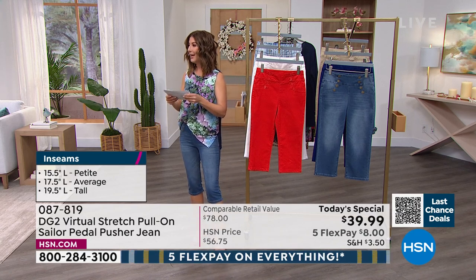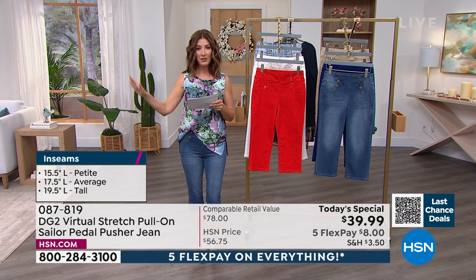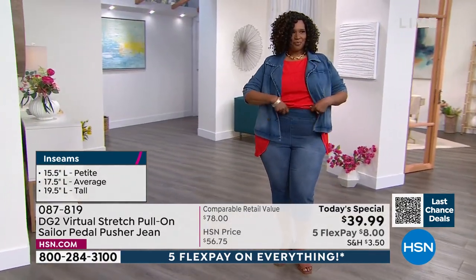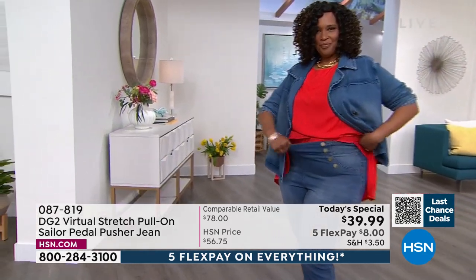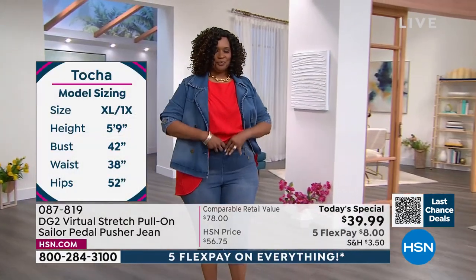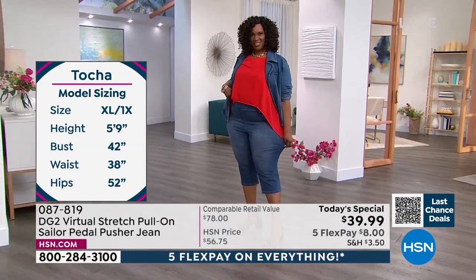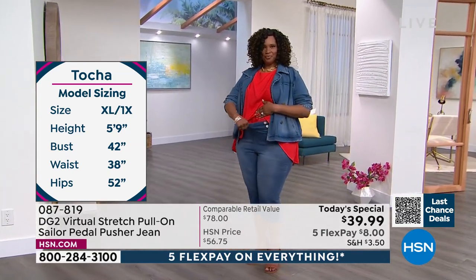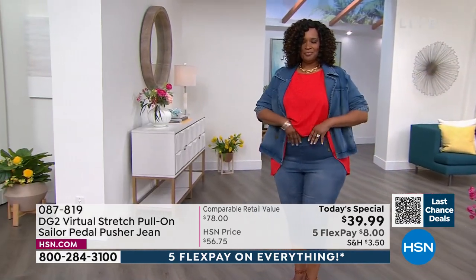Let's go to Tosha — she's wearing a 1X tall, also in the mid-tone. I want you to take a good look at this mid-tone because that's your classic denim color, our number one bestseller. We still have all sizes in the mid-tone. Check out that 3-inch comfort waistband — it is like a dream. It doesn't dig in, doesn't feel tight or restricting in any way. It lets you breathe, sit, stand, and move.